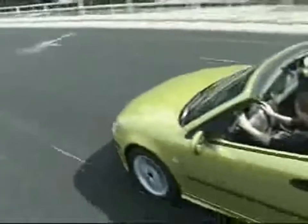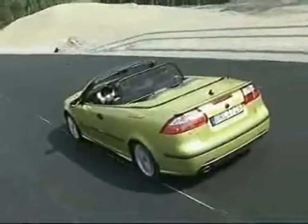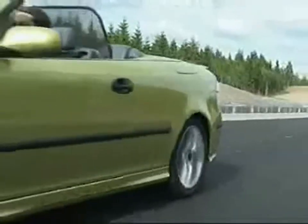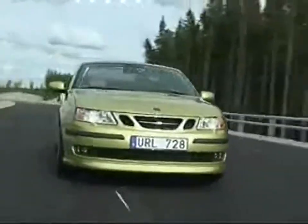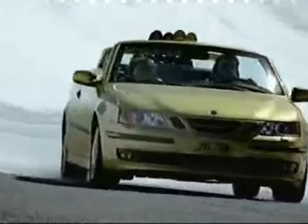The latest Saab 9-3 convertible has just about everything you could desire — it looks great with the top up or down, and you're entirely independent of the weather. Today, the Saab 9-3 convertible is available in three luxury grades: Linear, Vector, and the top-of-the-range Aero. All three models can be tailored to meet the particular demands of the customer, with accessories for lockable skis, bikes, or surfboards.